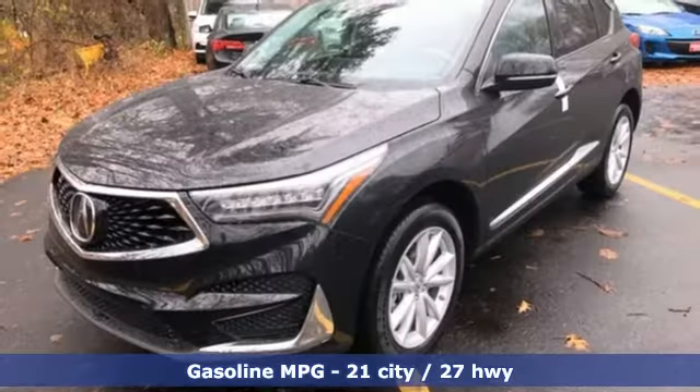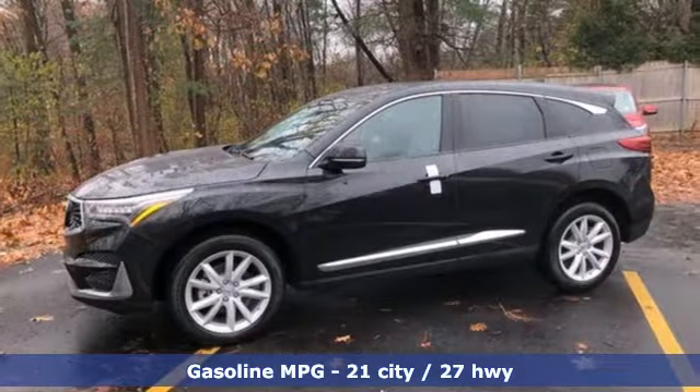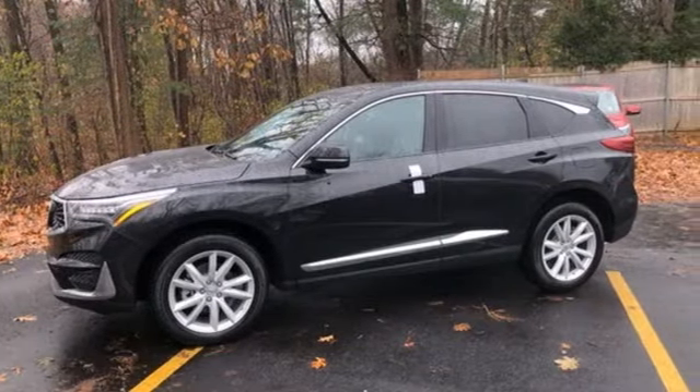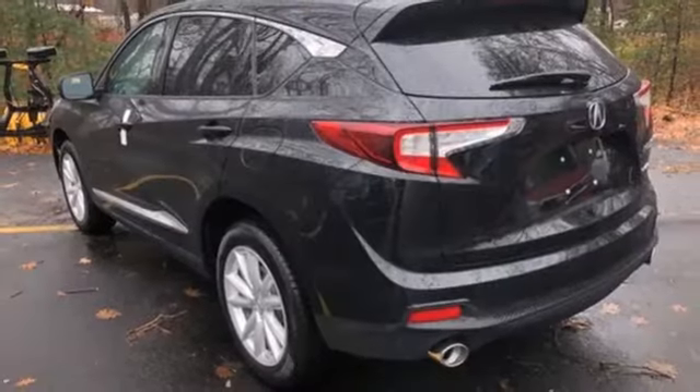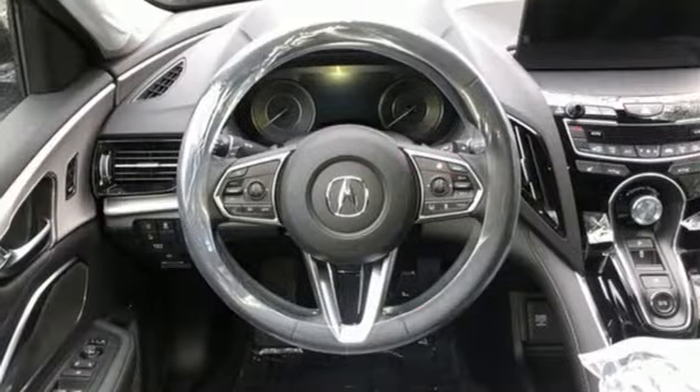You'll look forward to every drive with features like these: streaming audio, power heated mirrors, dual-zone climate control, auto-dimming rear-view mirror, doors and push-button start proximity key, and front heated bucket seats.